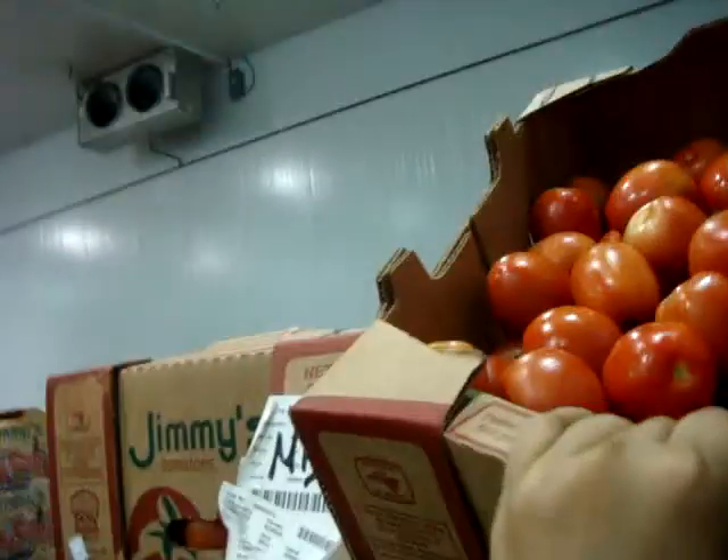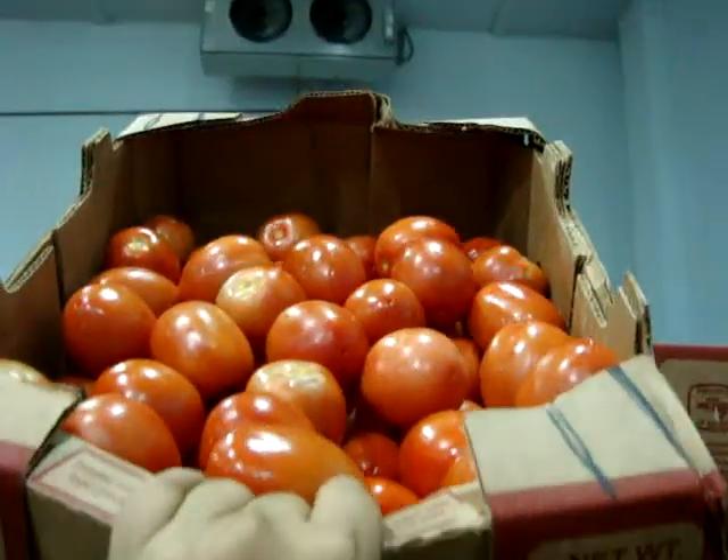H.C. Produce. Roma Tomatoes from H.C. Produce. Oh, it's pretty light color.